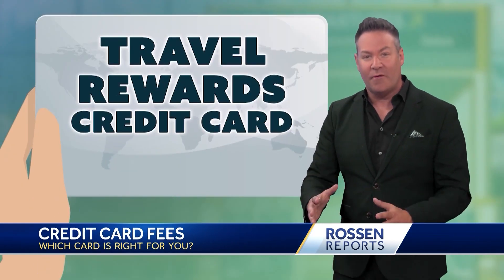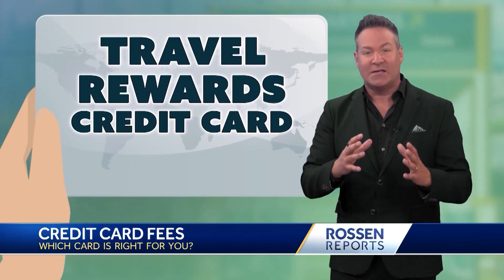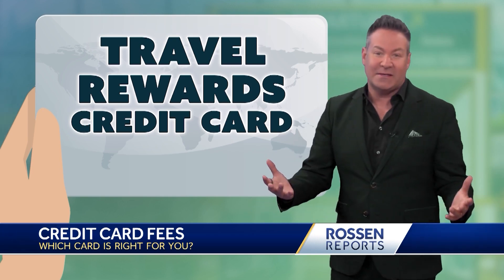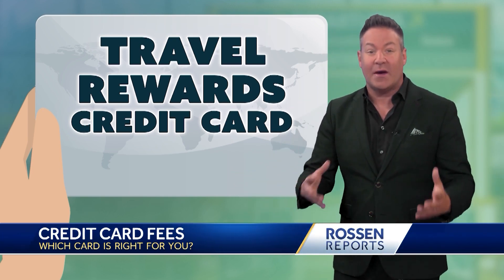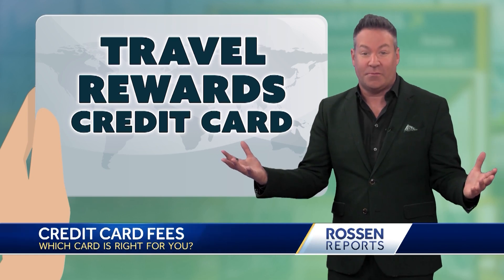The best way to avoid those foreign transaction fees is to look for travel rewards credit cards. It makes sense, right? They're specifically designed for this. You're probably going to use that card for trips anyway, so any good one should come with this perk.